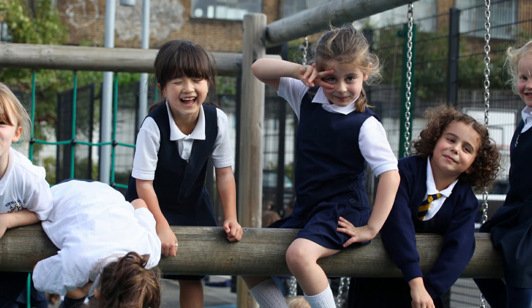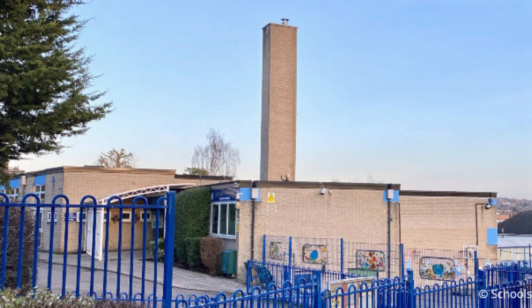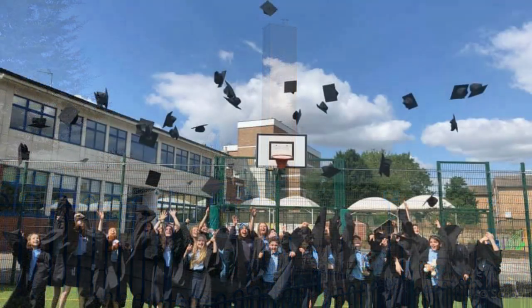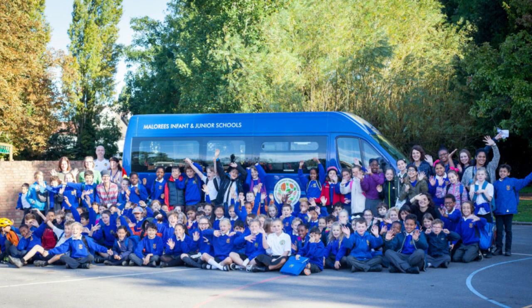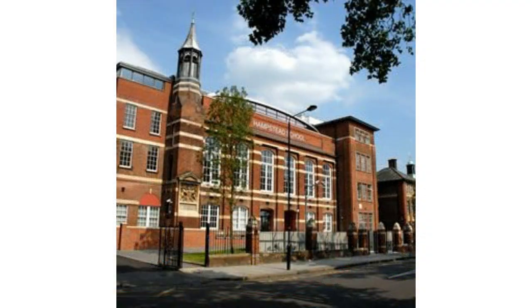This area also has great school options with an extensive array of choice. Good or outstanding primary schools in the area include Our Lady of Grace, Northwest London Jewish Day School, Mallory's Infant School, and Emmanuel Church of England Primary. For secondary school options, there's Hampstead School, Crest Academy, and Maple Down School.